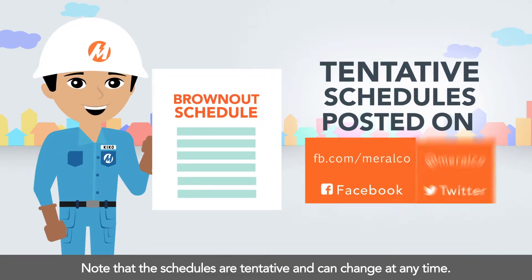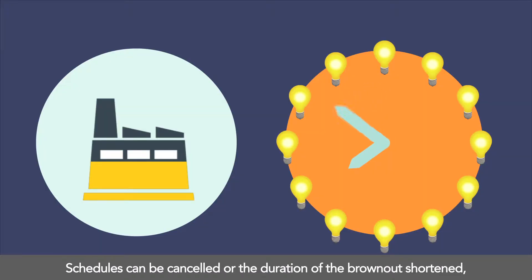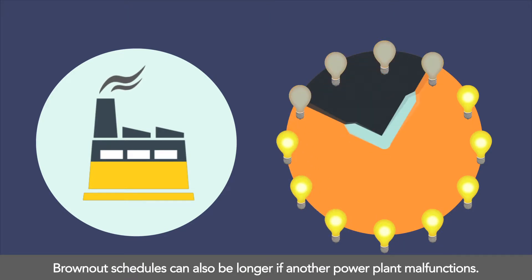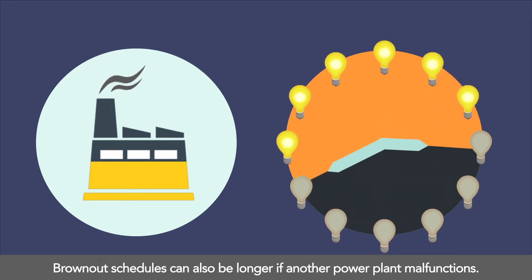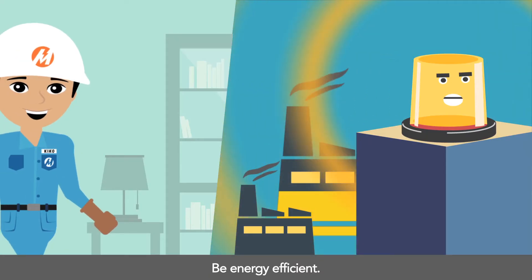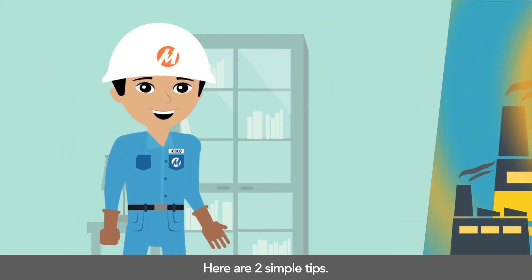Note that the schedules are tentative and can change at any time. Schedules can be canceled or the duration of the brownout shortened depending on whether a plant becomes operational. Brownout schedules can also be longer if another power plant malfunctions.